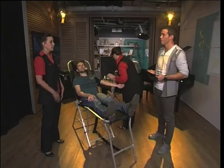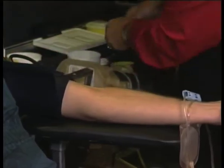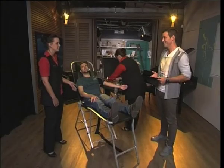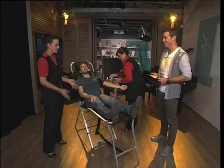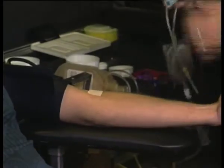We asked donors to be very honest on that questionnaire for their own benefit as well as the recipient's benefit. And it is completely confidential. Now it's the actual donation process. It takes 10 to 12 minutes. And this whole process takes only 20 to 30 minutes every 56 days.